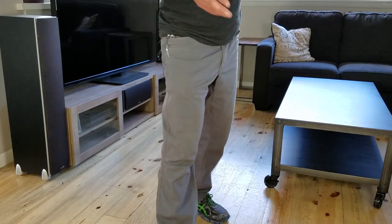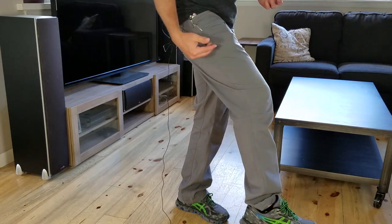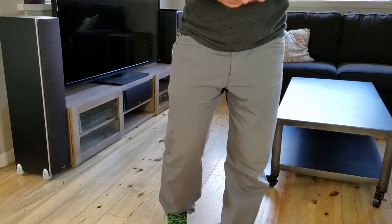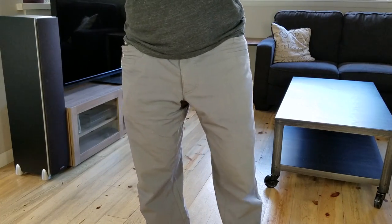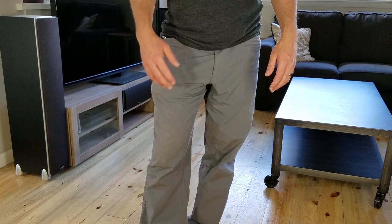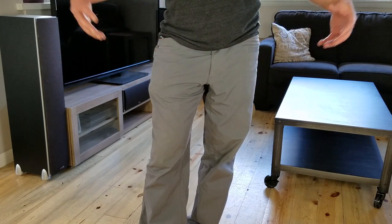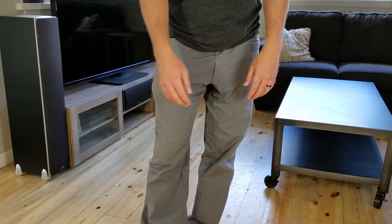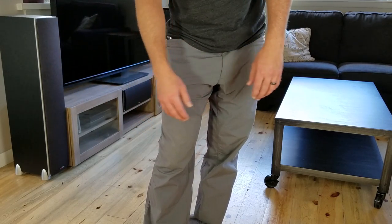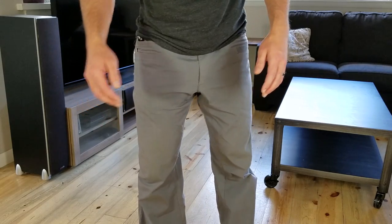What you'll notice — or won't notice — is that they don't have cargo pockets like a lot of tactical pants. I don't mind that. There are rare occasions that I use cargo pockets and if I have them, great, but if not, whatever. I'd rather they not have cargo pockets personally because I just don't use them and they look kind of whatever — cargo pants.